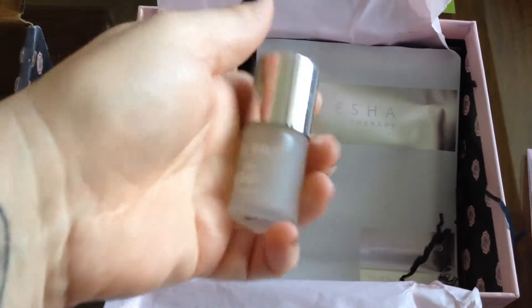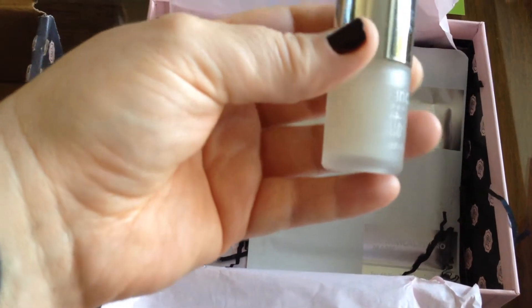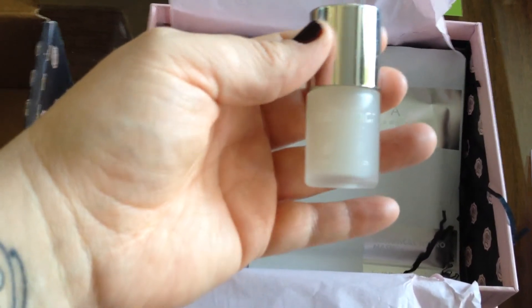The next thing I pull out is a Nails Incorporated Matte Finish. This is really neat. I wanted to do matte and I don't have anything like this, so I will definitely be using this.